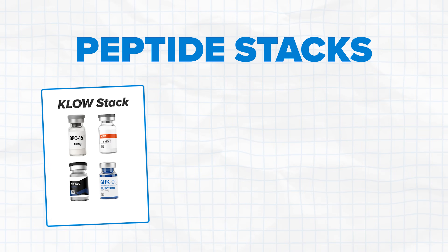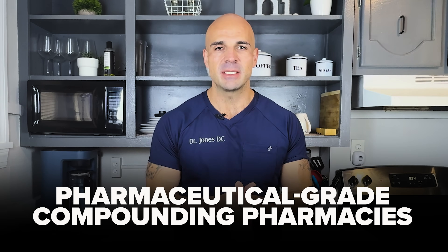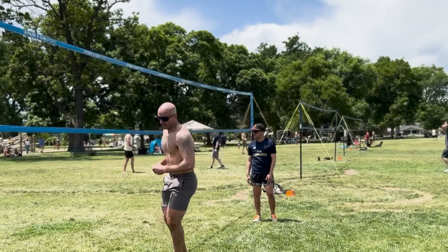I'm Dr. Jones DC, and I lead the coaching department at our nationwide peptide clinic where our medical team prescribes these exact stacks — the CLO, the Glow, and the Wolverine — through pharmaceutical grade compounding pharmacies. This passion comes from my own experience using an aggressive Wolverine protocol for a rotator cuff injury. I work with our doctors helping people access the right protocols safely and legally, not through gray market research chemicals.